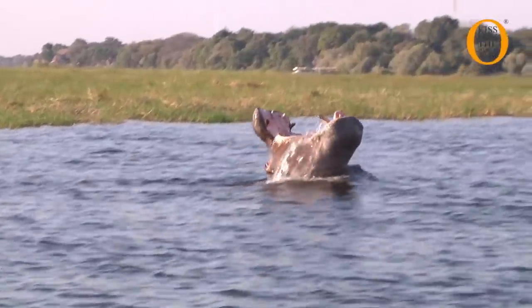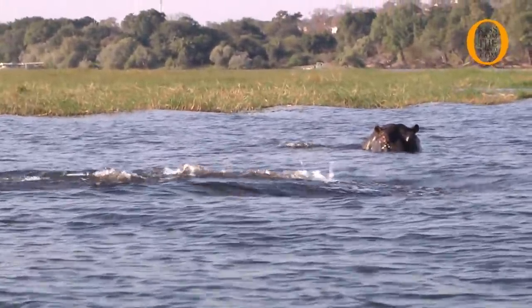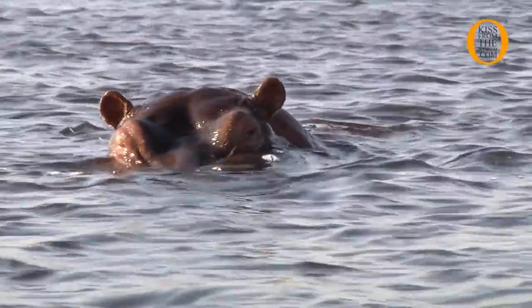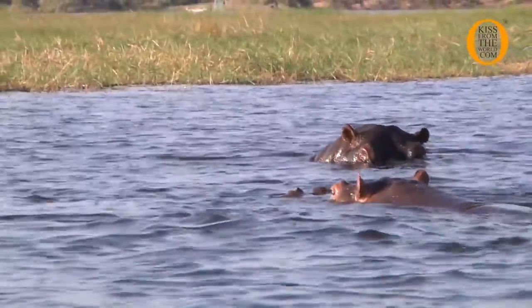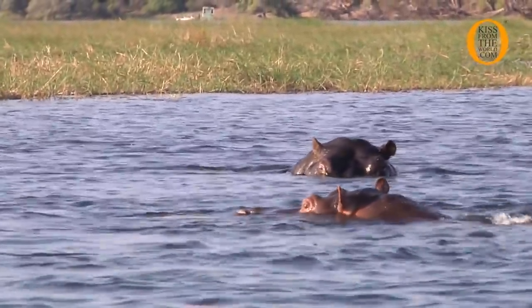This is the hippopotamus, which is one of the most dangerous animals, killing more people here in Africa. Although they kill more people, they don't eat meat — they only kill to defend themselves. This behavior is a sign telling us to get away; we are too close to them.